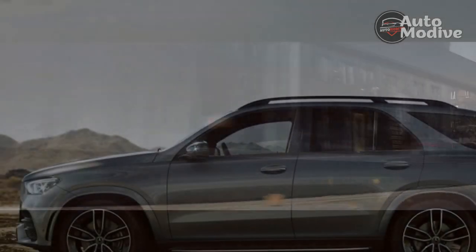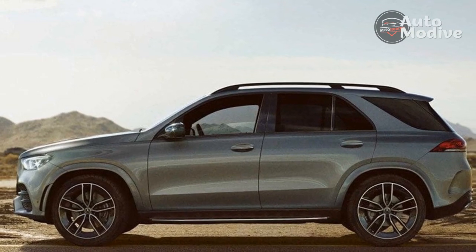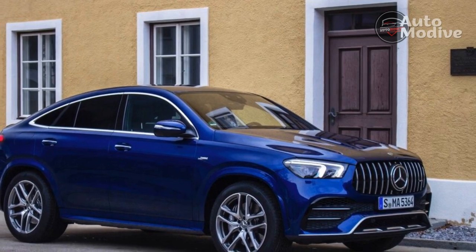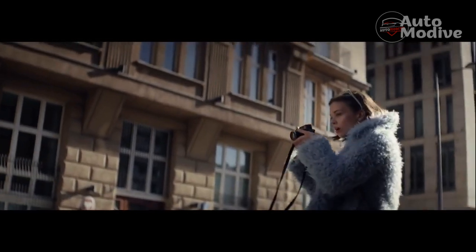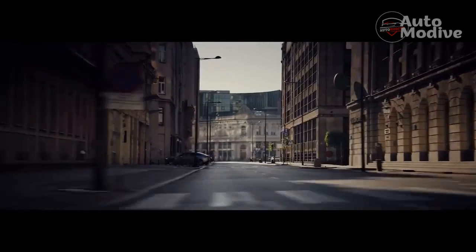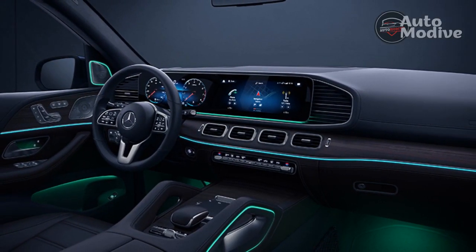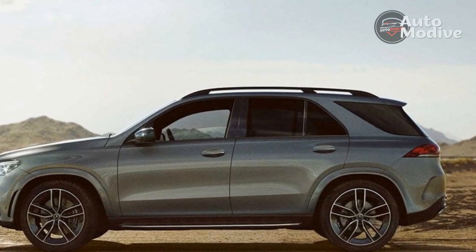Inside, the GLE gets Mercedes' one-generation-old screen layout, comprising a 12.3-inch digital instrument panel and a matching touchscreen center display housed in a single tablet-style unit. Surrounding that is a funky nacelle with vent-like horizontal accents. The center console features chunky grab handles that recall the GLE's off-road heritage — both the body-on-frame first-generation ML and the legendary G-Class — with plenty of matte-finished wood trim throughout the cabin. Materials are good, and although the design feels a little dated, the GLE is still a nice place to spend time.